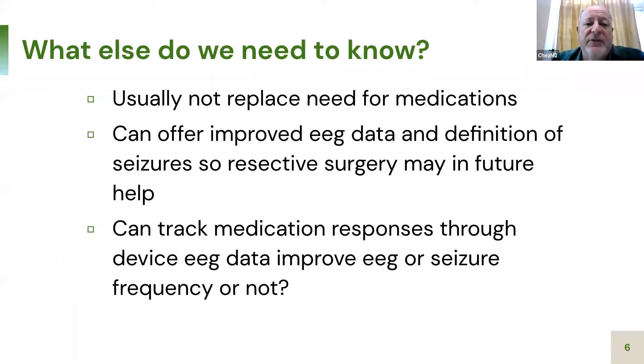What else would you need to know? It usually does not replace the need for medication — you may still be on medication. It can offer improved EEG data and collection, potentially revealing that one epileptic site is less active than feared, opening the door to resective surgery. For example, if you have damage to both temporal lobes, one may still be removable to eliminate 90–100% of seizures. You also get constant EEG data, which shows that many people have far more seizures than they feel or realize. It also allows you to see whether medication changes actually decrease seizure activity, since you can look at live data to assess epileptic events after a medication change.